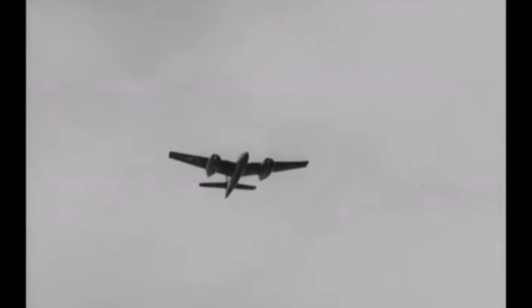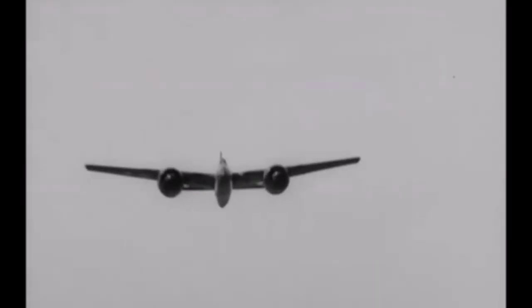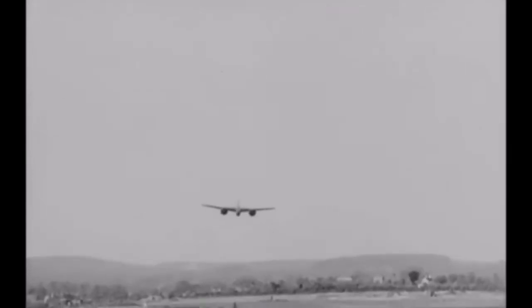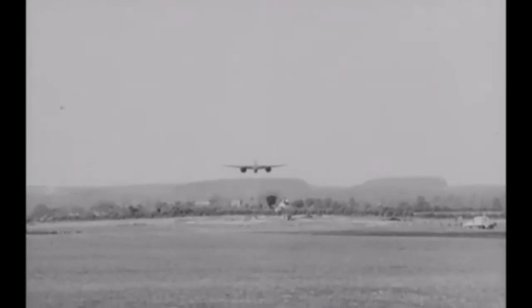Two out of the eight airworthy F-7F TigerCats — number 80374 and 80375 — are based at the National Museum of WWII Aviation in Colorado Springs, Colorado, and you can see them in the upcoming Pikes Peak Air Show on September 24th and 25th.